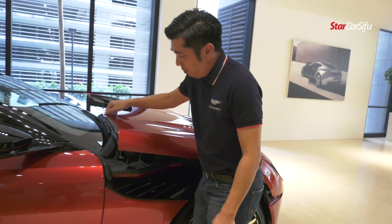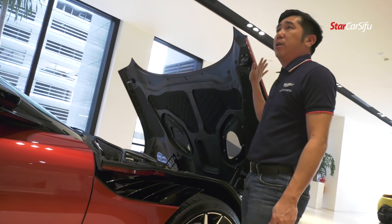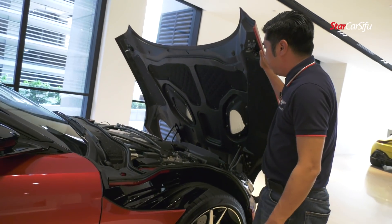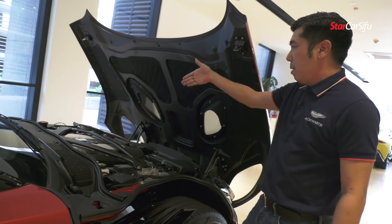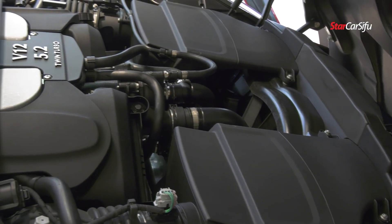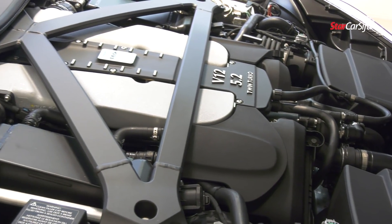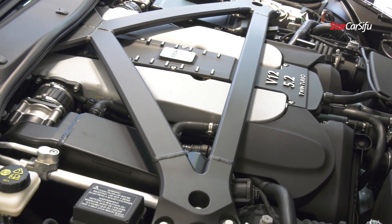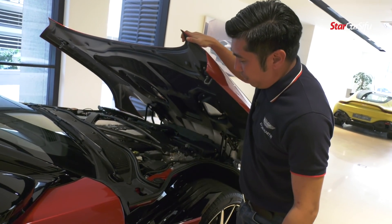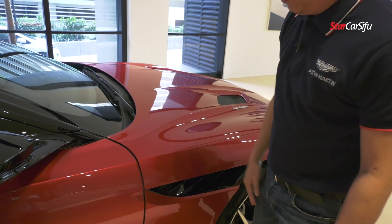This is a clamshell bonnet — it's a one-piece carbon fiber finish. As you can see the engine compartment, it has a 5.2-litre twin-turbo producing about 715 horsepower with 900 Nm of torque. As we close the clamshell, it has a soft-touch closing — very classy.